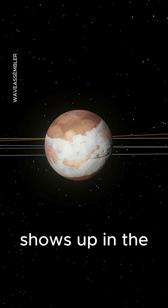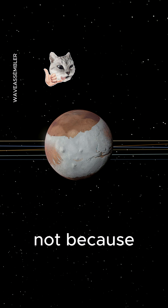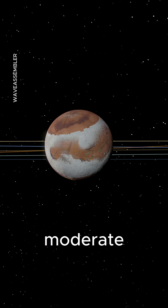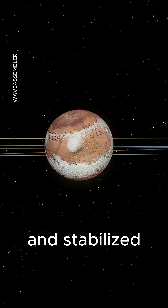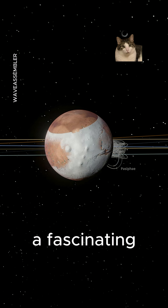And then something odd shows up in the simulation. Mars becomes more Earth-like — not because it turns habitable, but because the model detects increased internal activity, moderate surface temperatures, and stabilized orbital parameters. It's a numerical effect, but a fascinating one.